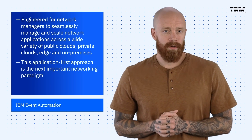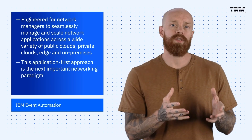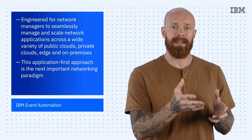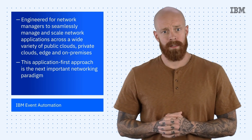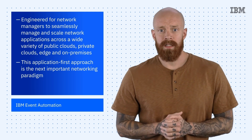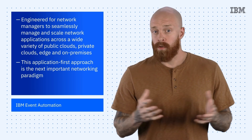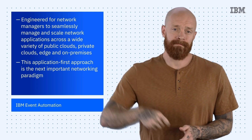This application-first approach is the next important networking paradigm. It represents an evolution from the current fat pipes method, which doesn't differentiate between applications, to one that aligns the network to the needs of the business, users, developers, and their CICD pipeline and DevOps cycles. When it's time to configure new cloud networks and connect applications, our approach is designed to turn weeks into hours and move from manual to automated processes.